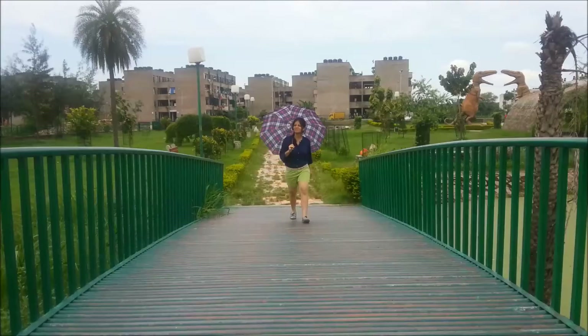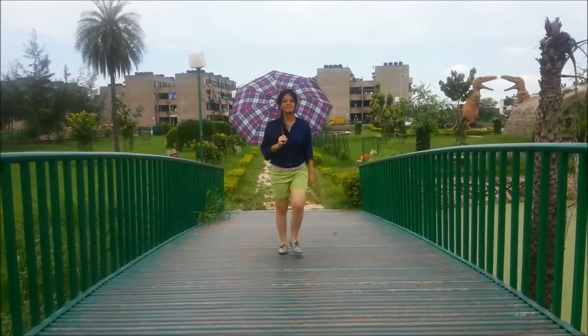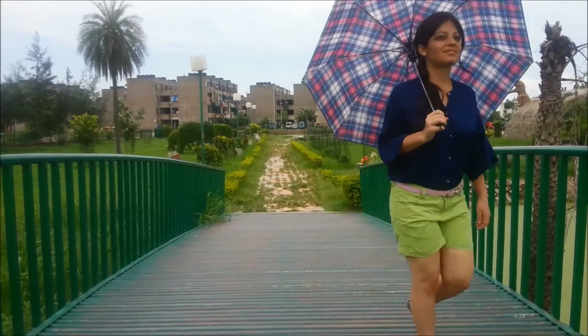Hi friends! Now you guys must be wondering why I am holding this umbrella. That's because it's monsoons! Monsoons are so beautiful. I just love monsoon. But at the same time this month will bring puddles and lots of rain water — but don't let a downpour dampen your mood.